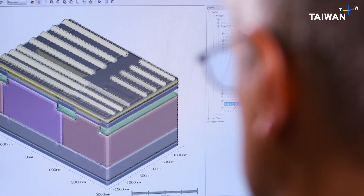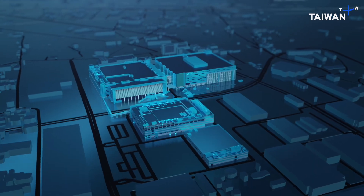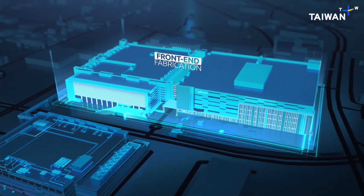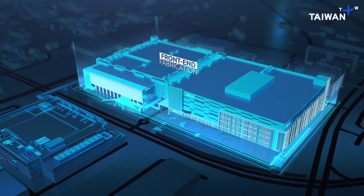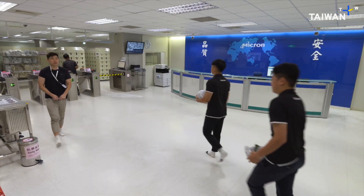Like architects and civil engineers discussing the high-level building plan — where to put the utilities, how to lay out the rooms. Once the design is complete, it's sent to the fabrication area, otherwise known as the fab, where it will be made.